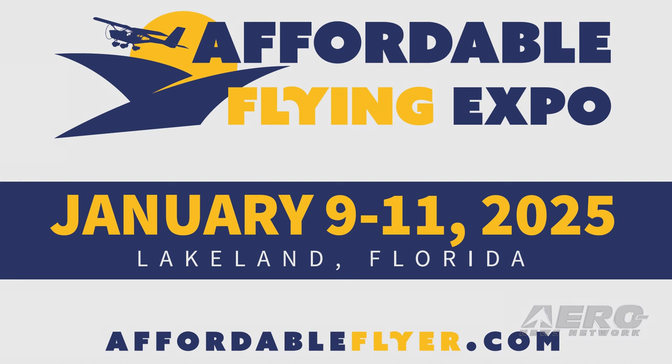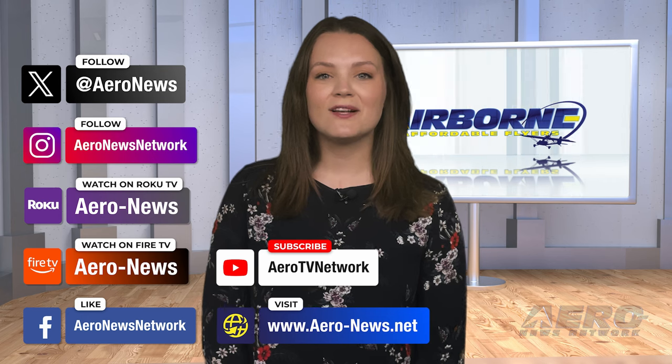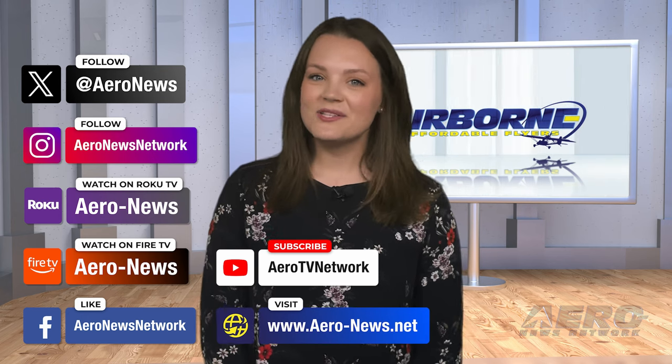Find out more at AffordableFlyer.com. Much more info to come. And that's our show for today. You can catch episodes of Airborne on YouTube, Roku, or Fire TV — just search for AeroNews or Airborne. Don't forget to follow us on social media. Thanks for watching.